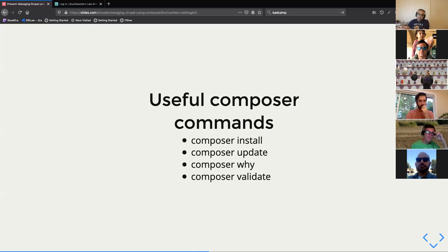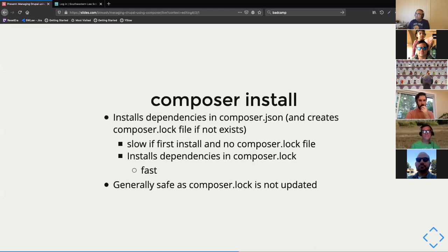The first command is composer install. It installs all the dependencies in the composer.json file, and will create a composer.lock file if it doesn't exist. If the lock file does exist, it installs the dependencies listed there instead. It's slow on the first install because it's figuring out all your dependencies, but once the lock file is created every subsequent run just downloads exactly what's listed. This is generally the safest operation.